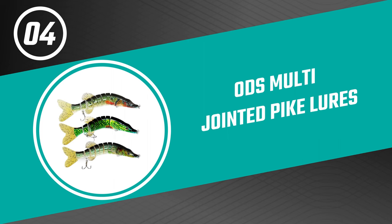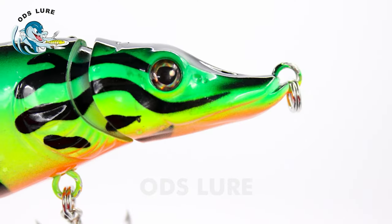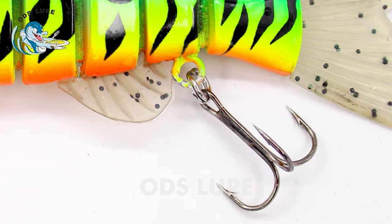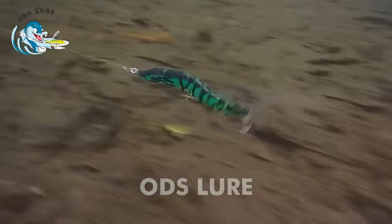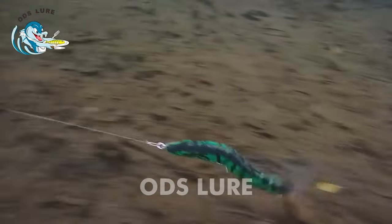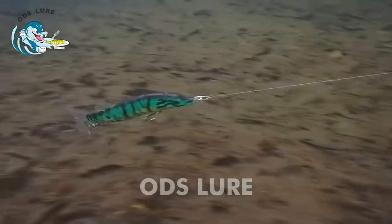Number four: ODS Multi-Jointed Pike Lures. If you're searching for the best pike lures, look no further than the ODS multi-jointed pike lures — an excellent choice for anglers looking to catch larger pike. Made of high-quality ABS material with a solid structure, it comes with a metal joint design for the first section of the lure head. The hollow lure head structure makes the lure swim more balanced, and the built-in rattles attract more fish.